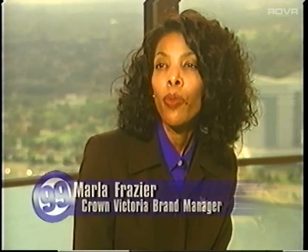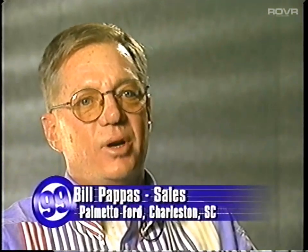It provides customers with the peace of mind and the confidence that they made a smart decision. People that drive the Crown Victoria and have found the beauty in the Crown Victoria — the handling, the comfort, etc. — come back and usually get another Crown Victoria.